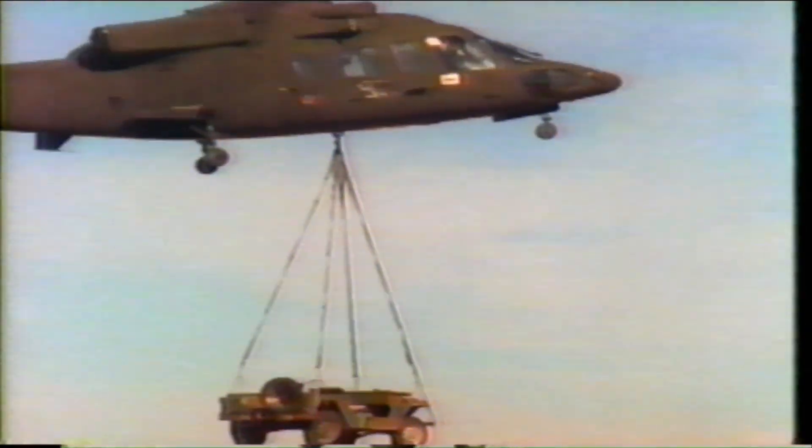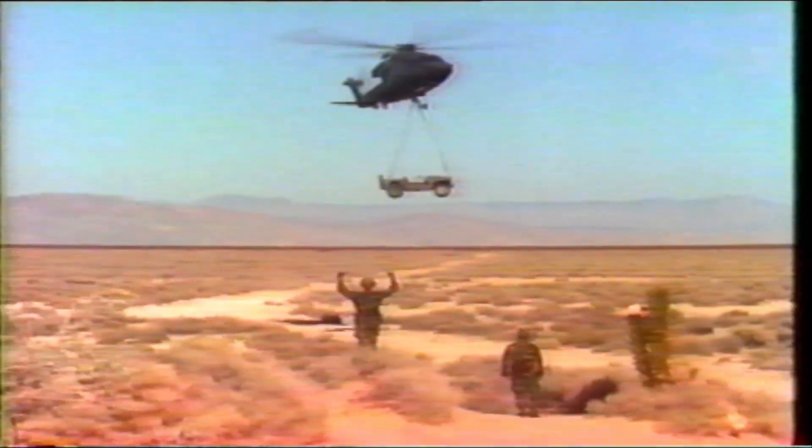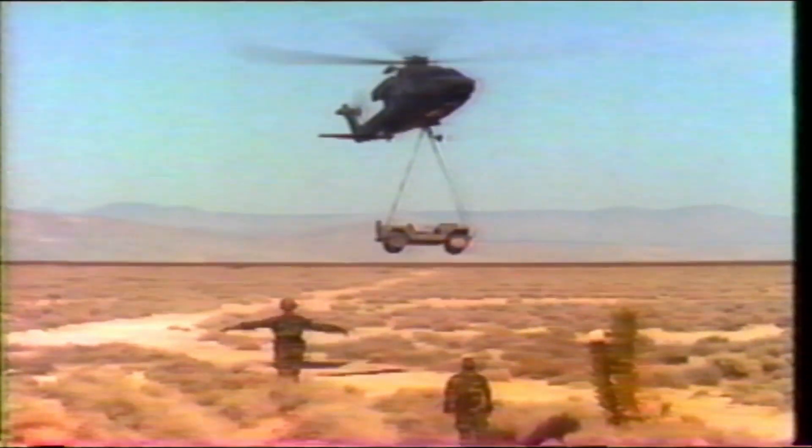Powerful twin PT-6 engines enable the Eagle to maintain its useful load in hot weather and high-altitude environments without sacrificing mission effectiveness.